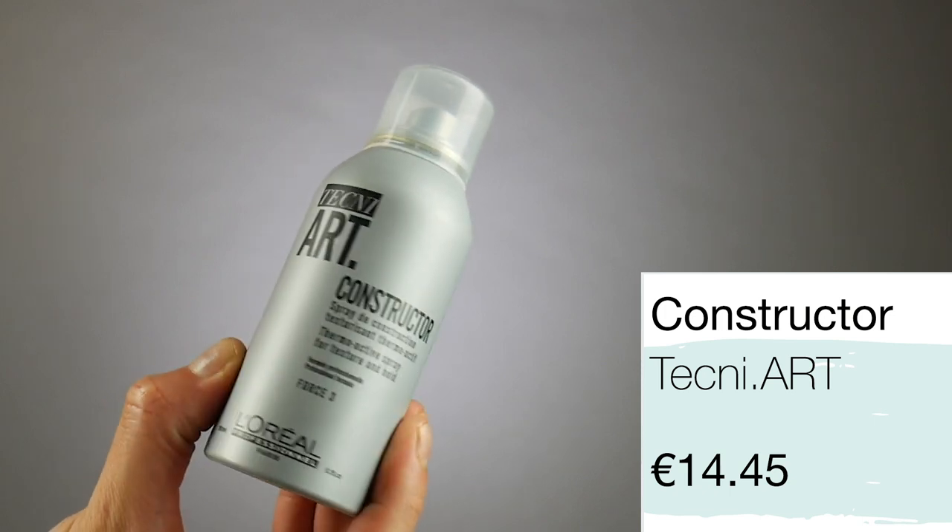Another product I've mentioned a few times on my channel is Constructor by Techniart. This is force three — three out of five strength. This product was especially designed for heat styling. If your hair is really straight and you find it hard to get hold, spray this onto your dried hair, then use your tongs, and I can promise you your curls will last forever. I adore this product, especially for hair like mine that's straight and lacks body and texture. If you have silky natural straight hair and curls just don't last, this is for you.